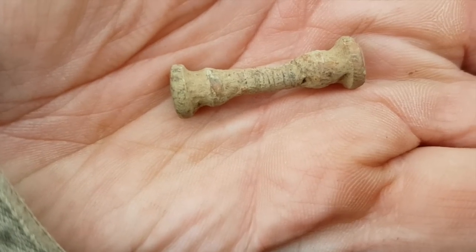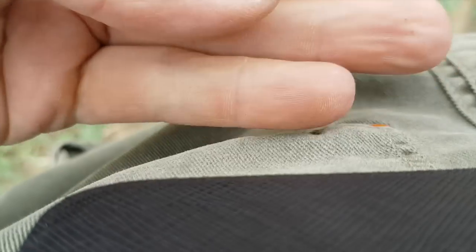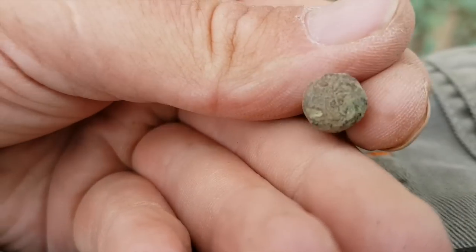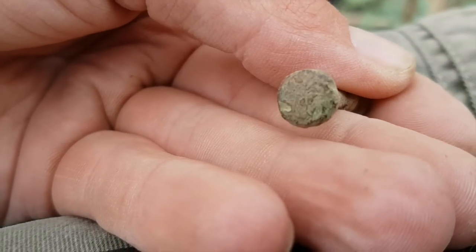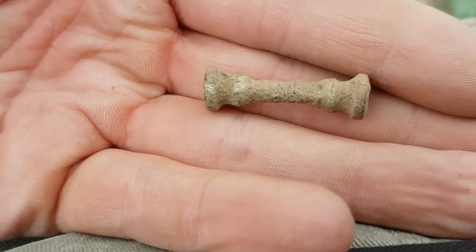That's an interesting little thingy-ma-bob. Any ideas? I don't think there's a design on that end. I was wondering if it was some kind of seal matrix or something, but I don't know if there is or not. Any ideas, please?